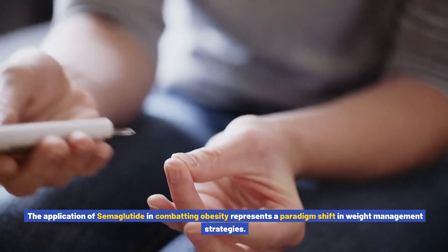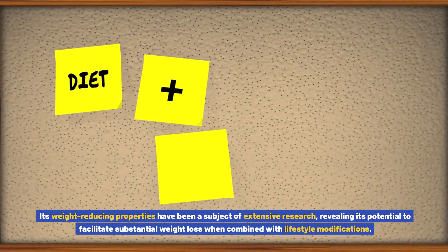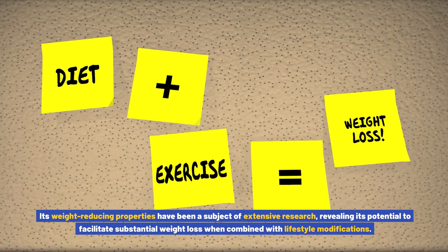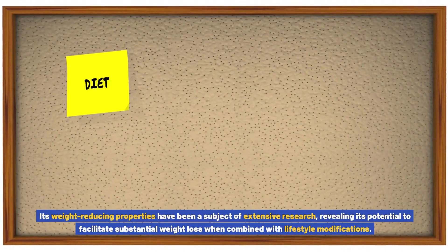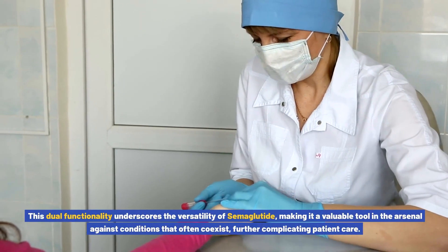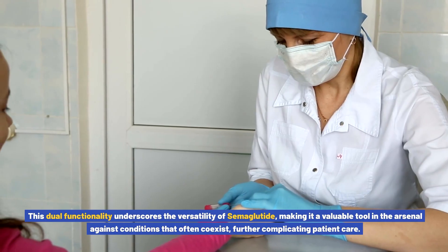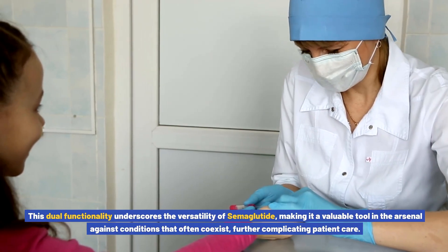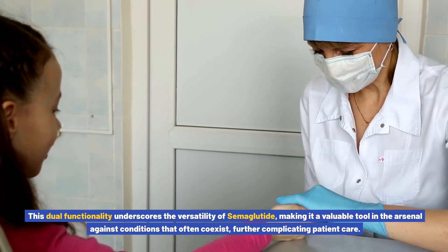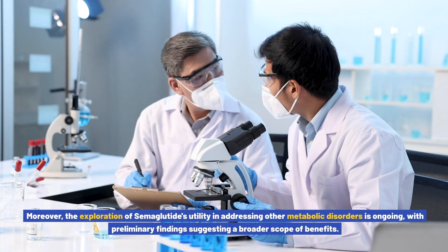The application of semiglutide in combating obesity represents a paradigm shift in weight management strategies. Its weight-reducing properties have been a subject of extensive research, revealing its potential to facilitate substantial weight loss when combined with lifestyle modifications. This dual functionality underscores the versatility of semiglutide, making it a valuable tool in the arsenal against conditions that often coexist.